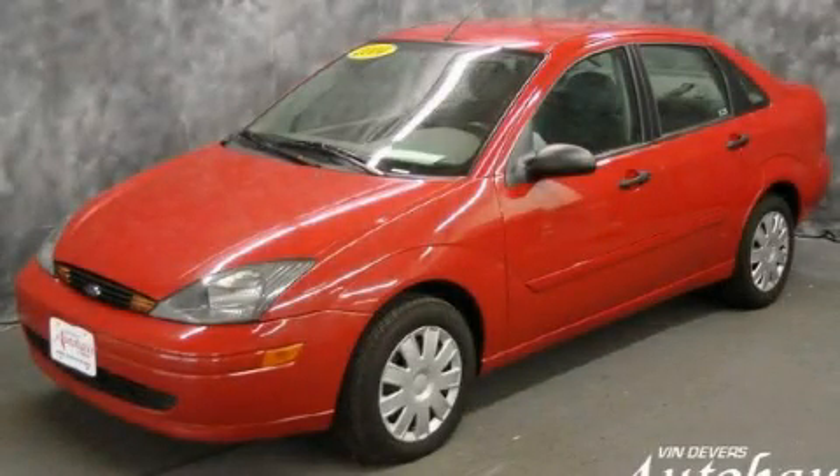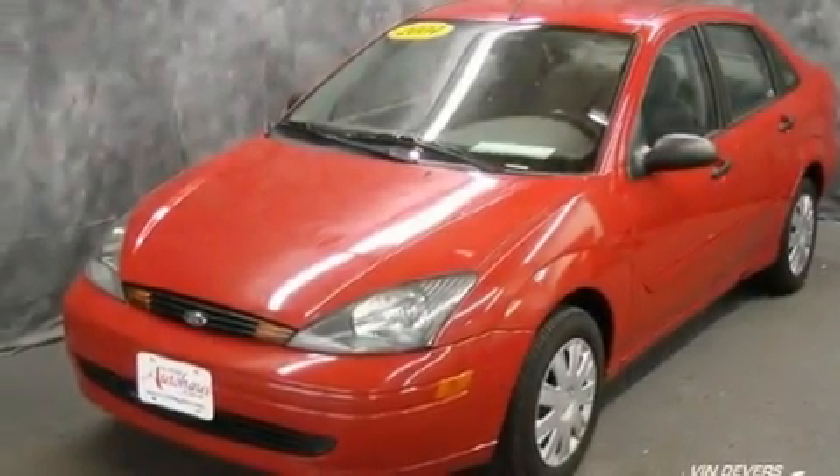This is a 2004 Ford Focus. It features a 2.0-liter four-cylinder engine and an automatic transmission.